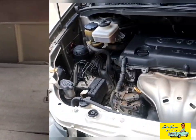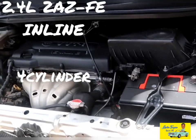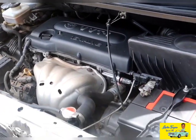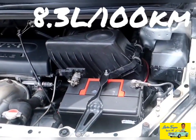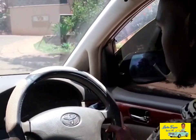The Toyota Ipsum 240i is powered by a 2.4-liter 2AZ-FE inline four-cylinder mated to a four-speed automatic transmission. It will do 8.3 liters per 100 kilometers.